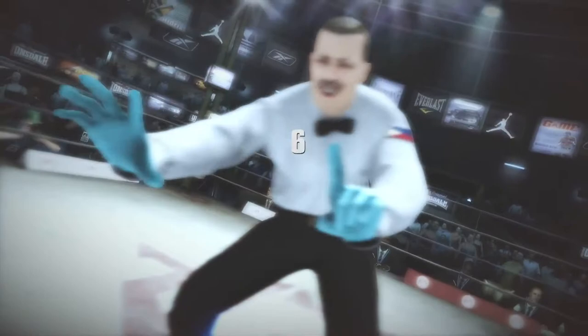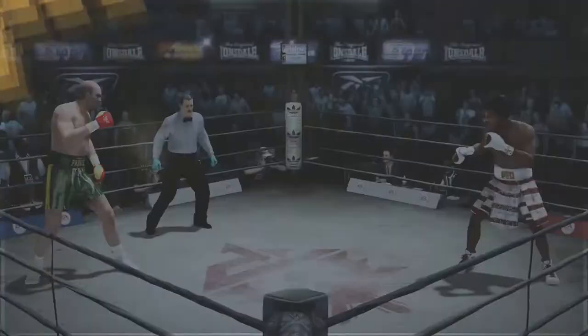Knocked down again. Unreal. Now you gotta wonder what the corner's thinking — are they gonna stop this? Four, five, six, seven. Spinks' corner needs to really get to their man after this round. They need to treat him after that knockdown. They also need to give him some sound advice.